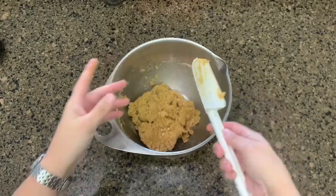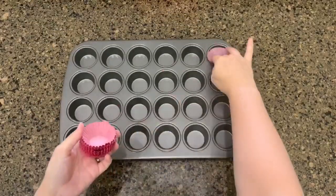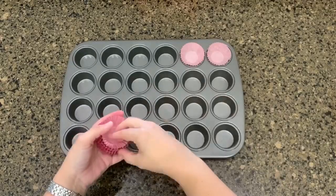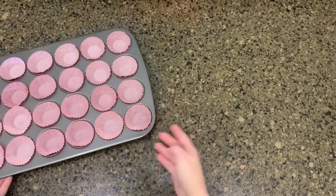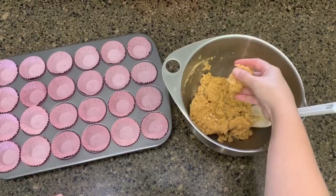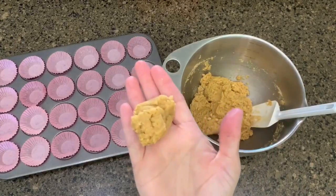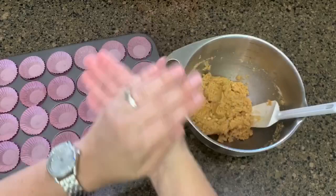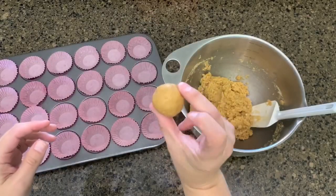Once your dough is mixed up, line that muffin pan with those miniature cupcake liners. This is a step that I always had my kids do, but both of my girls are in school right now so I had to do it all on my own. Next, you're going to take about this size of cookie dough, roll it in the palm of your hands making a little ball, and place each ball into the cupcake liners.